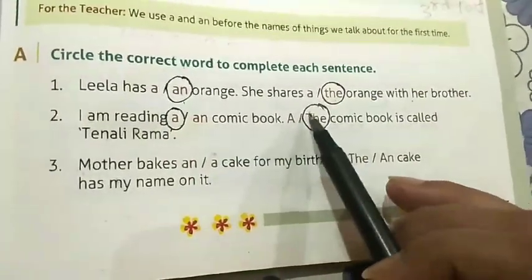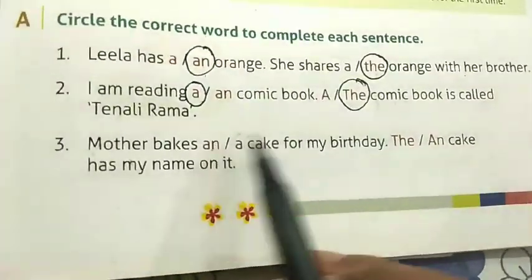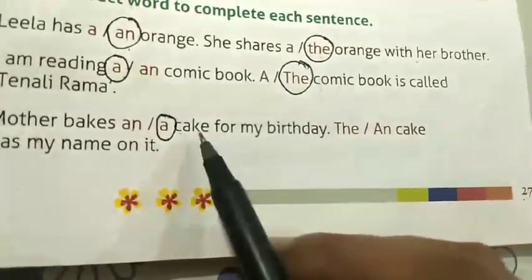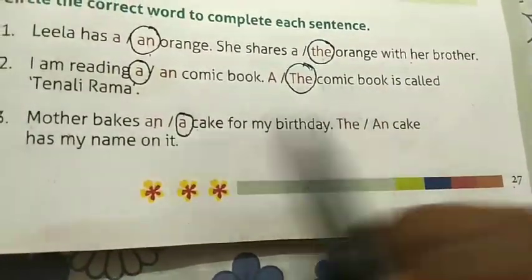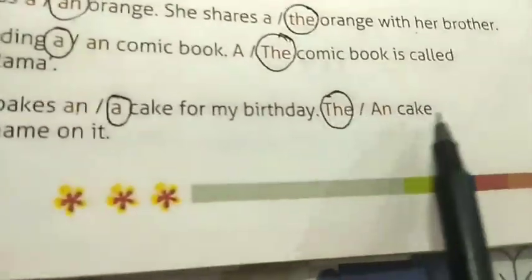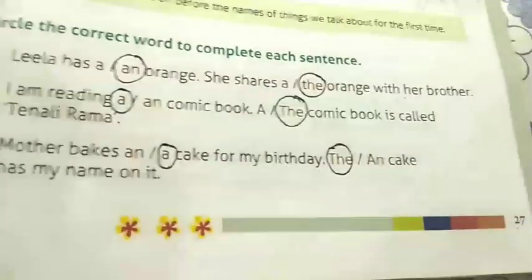Number three: Mother bakes a cake for my birthday. We circle 'a' because 'c' is a consonant. The cake has my name on it — we circle 'the' because article 'the' is used when we talk about the same noun the second time. Can you see — cake, cake — same noun second time.